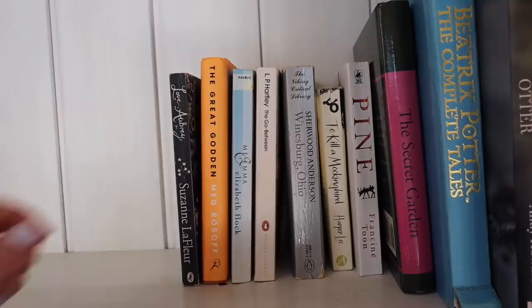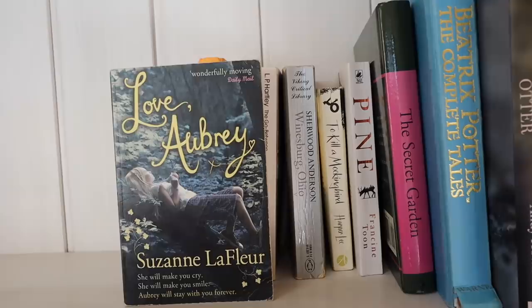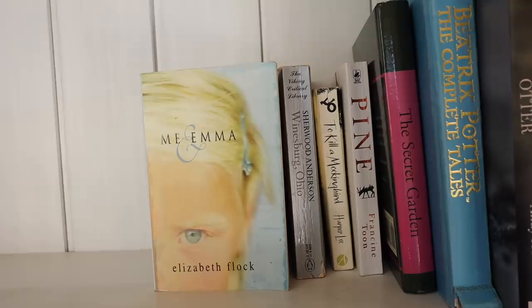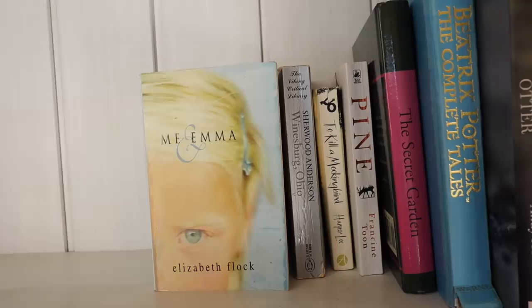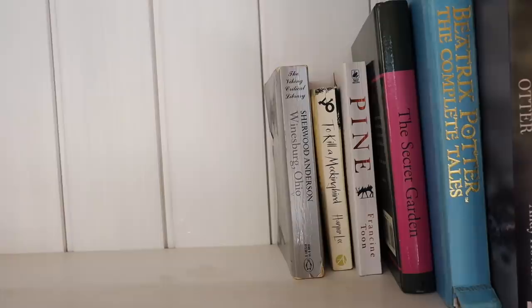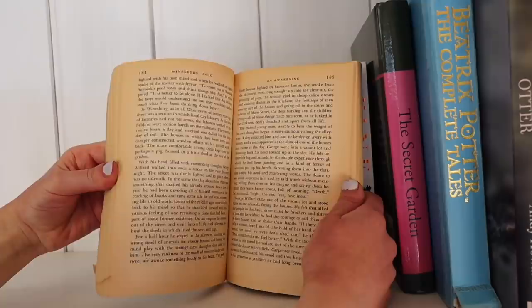Love Aubrey by Suzanne LaFleur — about a young girl left alone at the beginning of the book, just in the house by herself. The Great Godden by Meg Rosoff, about a long summer where everything changes within an upper-class family. Me and Emma by Elizabeth Flock — set in 1960s North Carolina. The Go-Between by L.P. Hartley — about a boy called Leo looking back at the summer he was 12, when he became a go-between for two lovers. Winesburg, Ohio by Sherwood Anderson, a collection of short stories all set in one village — wonderfully provincial.